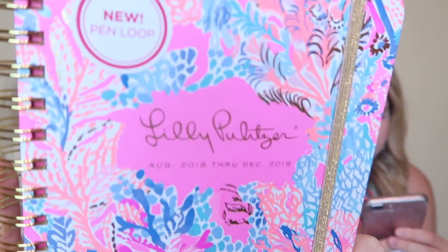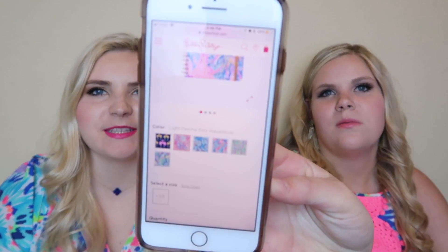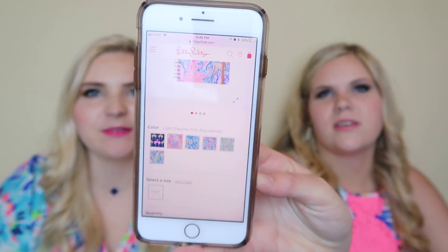This is one of the new prints. It's super cute — it has coral all over it, a lot of pink, light blue, and a coral color. It's like a light pastel pink with an aqua design. This one is the large size agenda and it was $30.